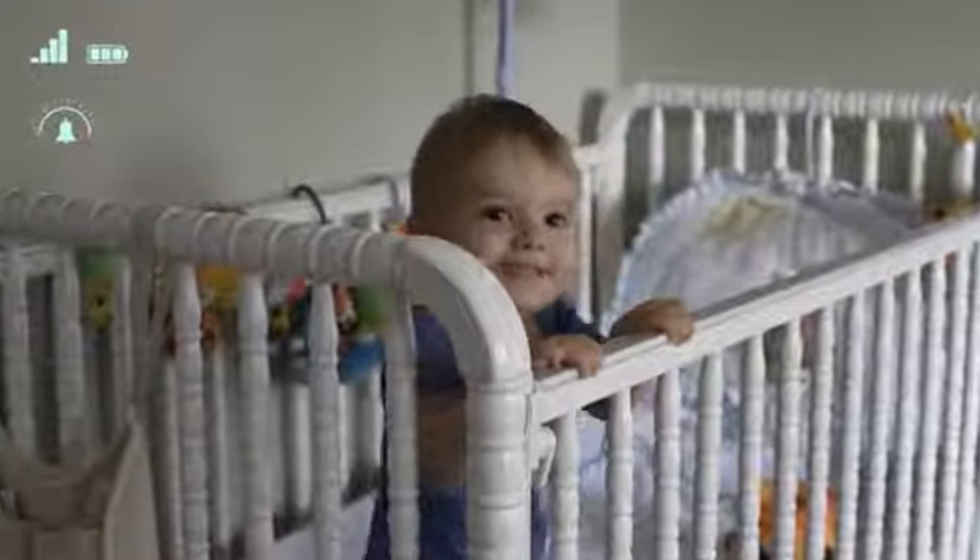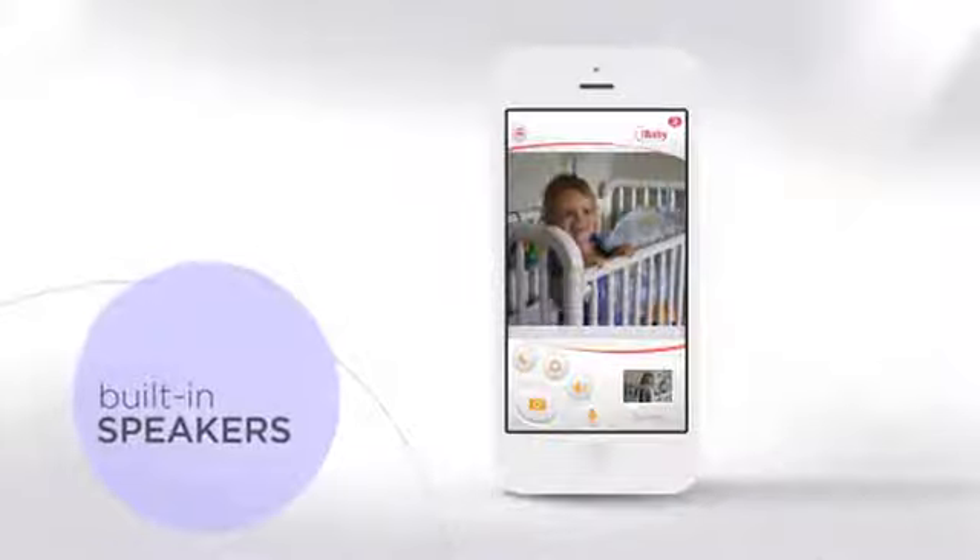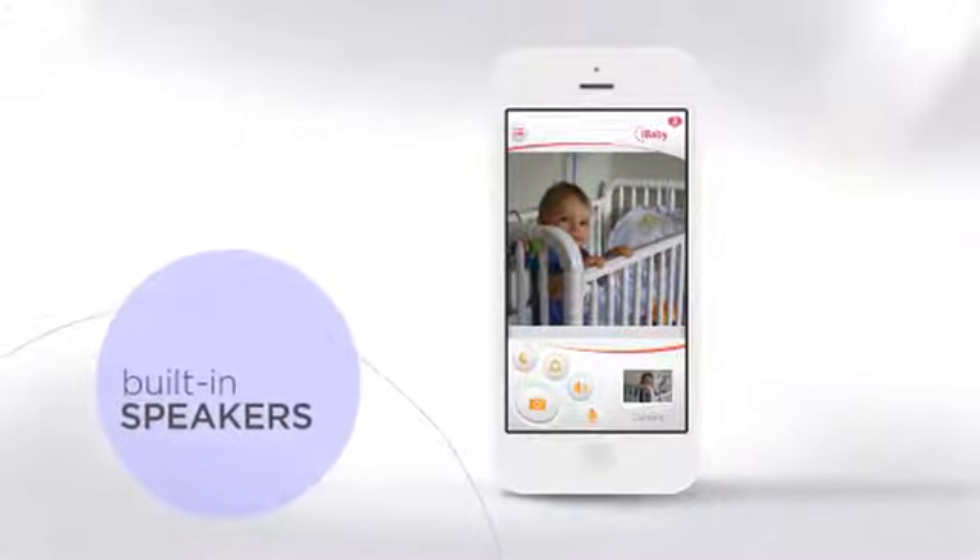Set customized alerts for when your baby moves or cries. Two-way audio allows you to comfort your little one, even from a distance.